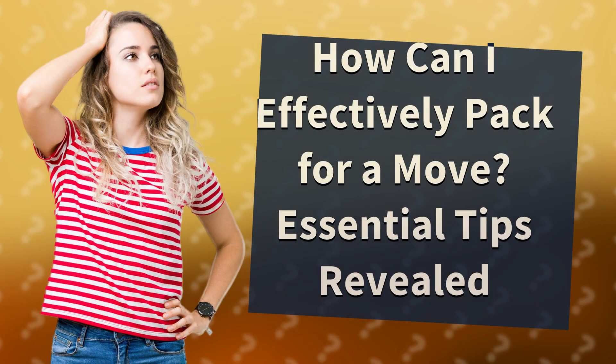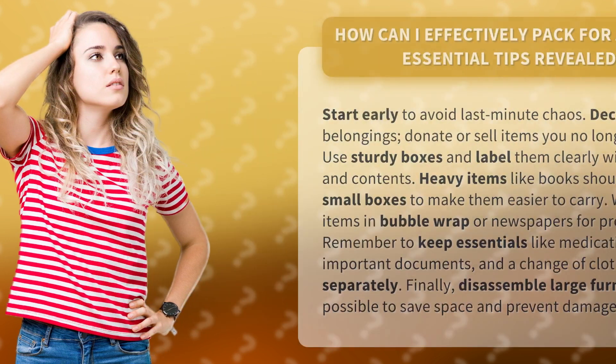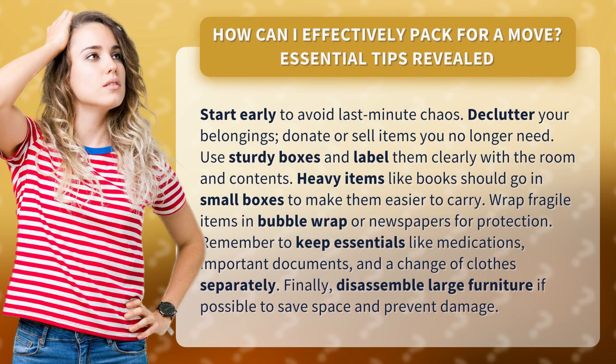How can I effectively pack for a move? Essential tips revealed. Start early to avoid last-minute chaos. Declutter your belongings — donate or sell items you no longer need.